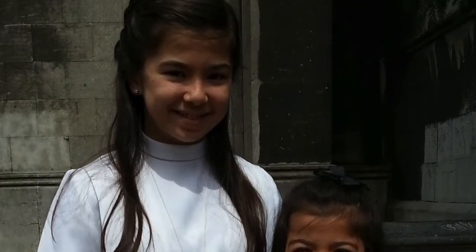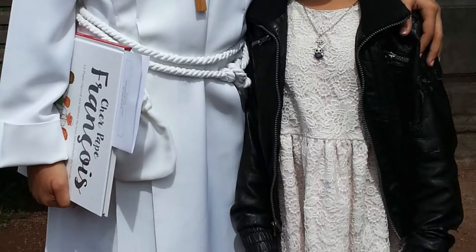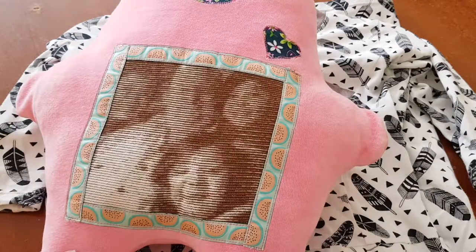My daughter wore this dress when she had her first communion. These are my sew-and-tell items for the month of May. Thank you for watching.